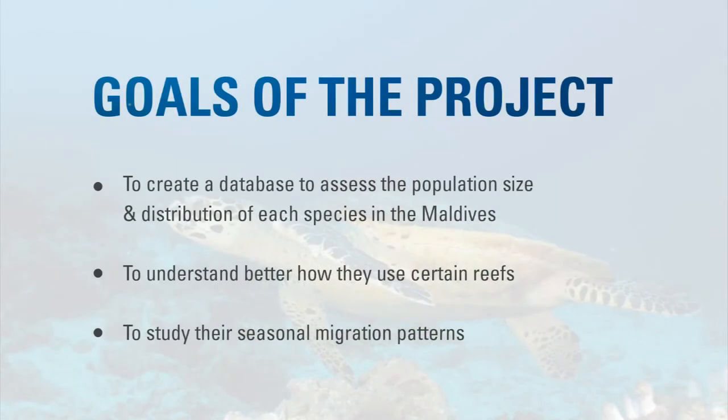The goals of the photo ID project for turtles are to create a database to assess the population size and distribution of each type of turtle in the Maldives, to better understand how they're using different reefs, and to study their seasonal migration patterns.